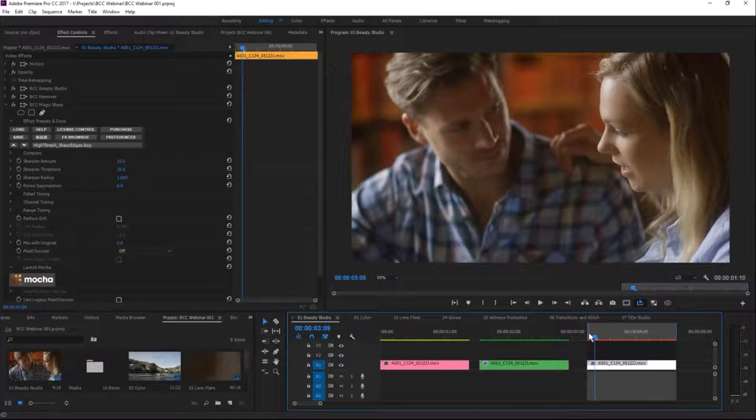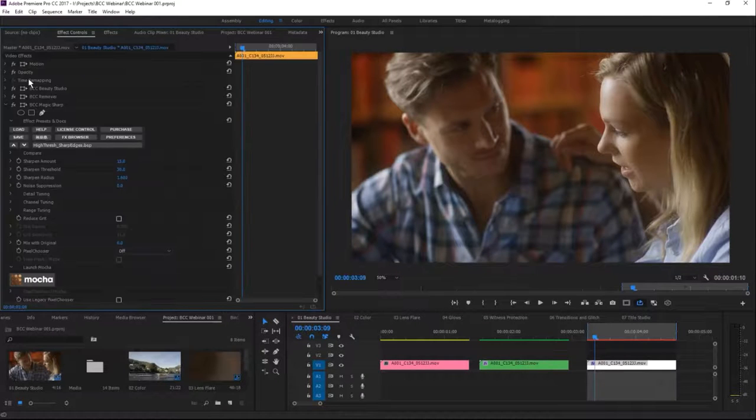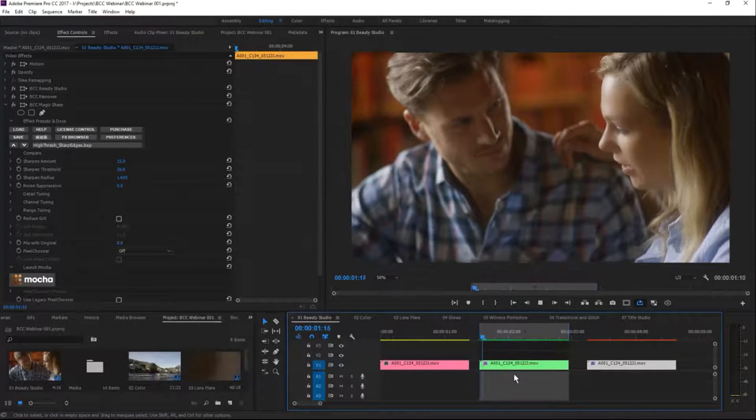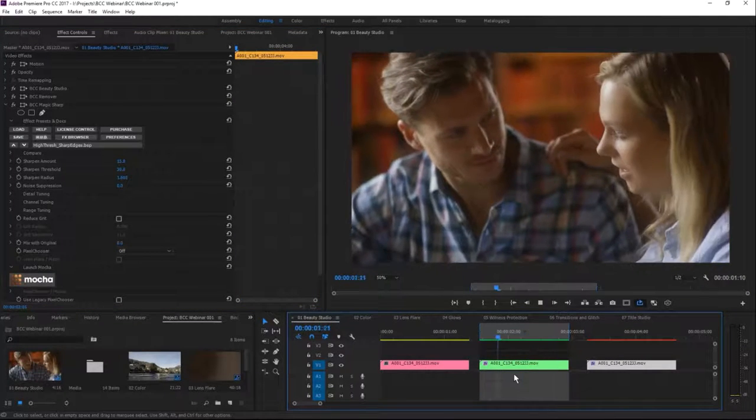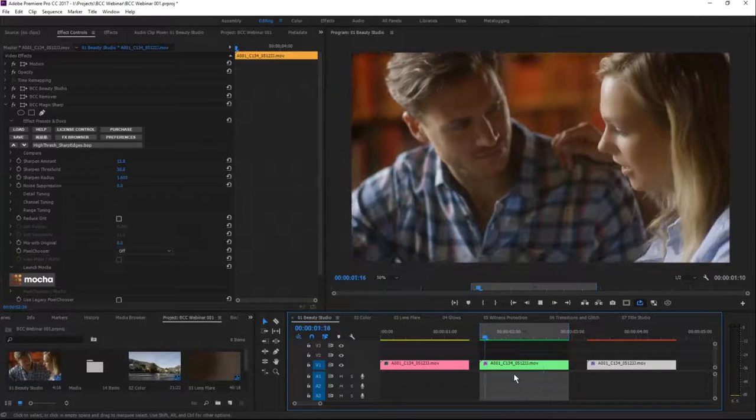We've looked at quite a few filters in the image restoration category. We took it from zero with Beauty Studio for overall skin smoothing, used the Remover to take out a small blemish, and then gave it a little extra pop with Magic Sharp. Playing that back in the version I mixed earlier, you can see it all coming together.